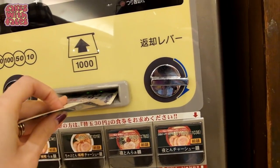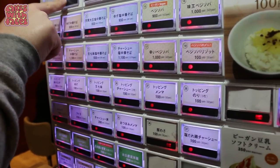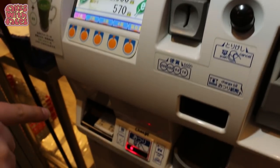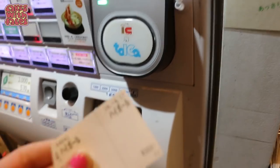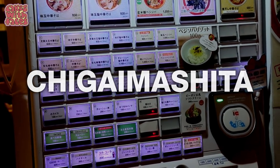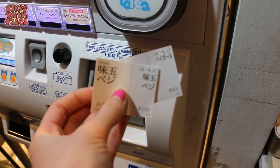Here's how to order. First, put your money in — usually they don't take cards, so you will need cash. Then press the buttons for the items you want. Sometimes there's a member of staff there to help you. Then take your tickets and hand them to the staff when you go in. And if you press the wrong button, a useful phrase is 'Chigai-mashita', which means 'I made a mistake' or 'I did it wrong'.